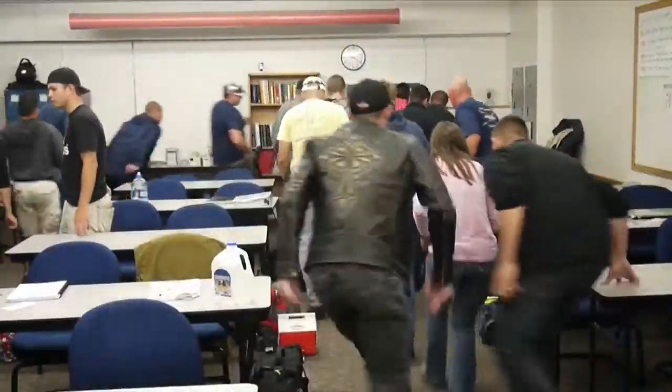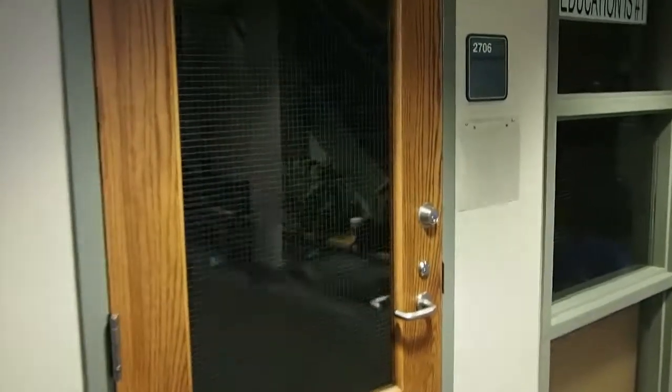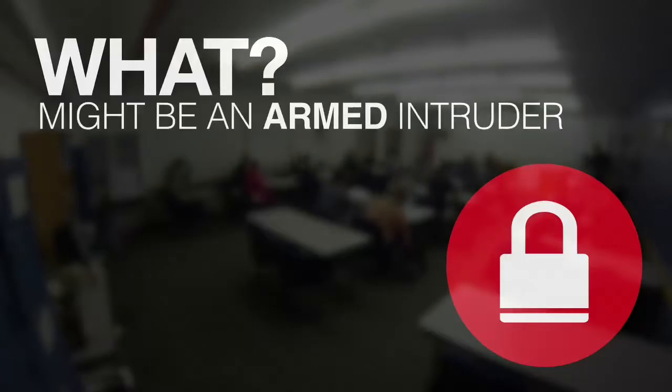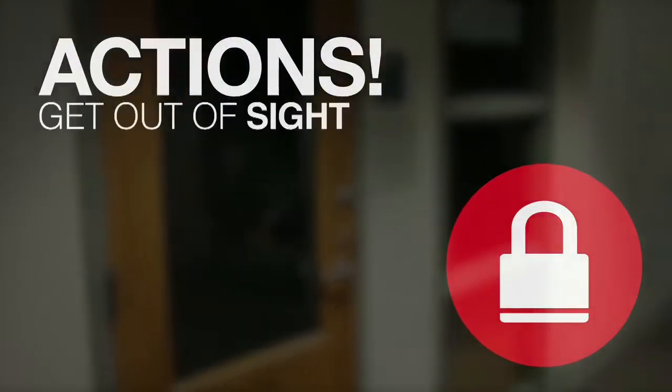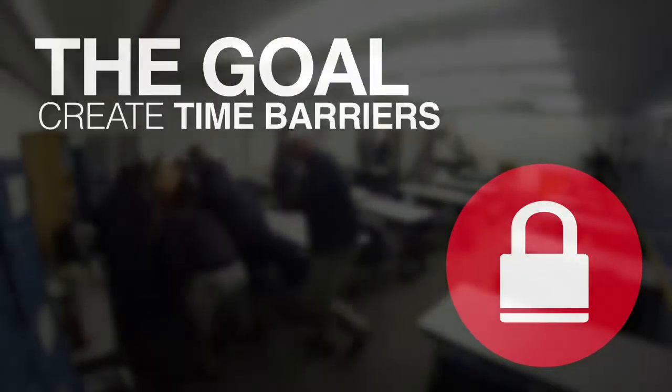A lock down is much more serious. That's when the threat is inside the building. Get in your classroom, lock the doors, turn off the lights, and get out of sight as quickly as possible. Prepare to evade or defend against the threat.